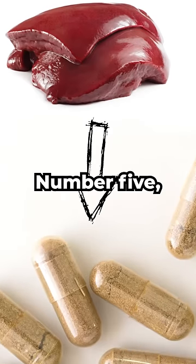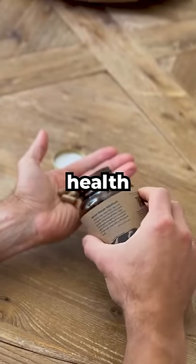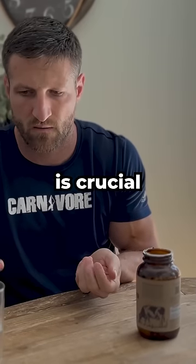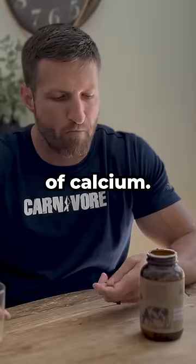Number five, the highly absorbable B vitamins, amino acids, choline and zinc in liver are vital for brain health and cognition as well as neurotransmitter formation. Number six, the vitamin K2 in liver is crucial for bone and tooth health because it supports the remineralization and absorption of calcium.